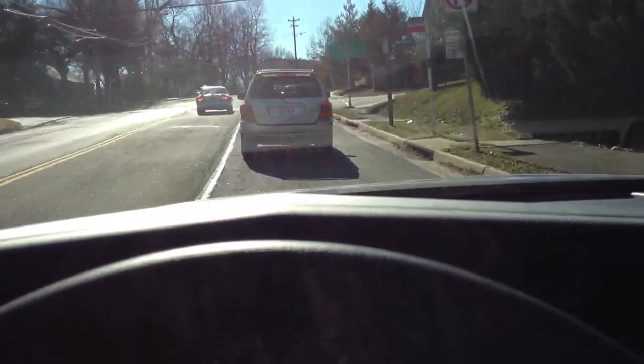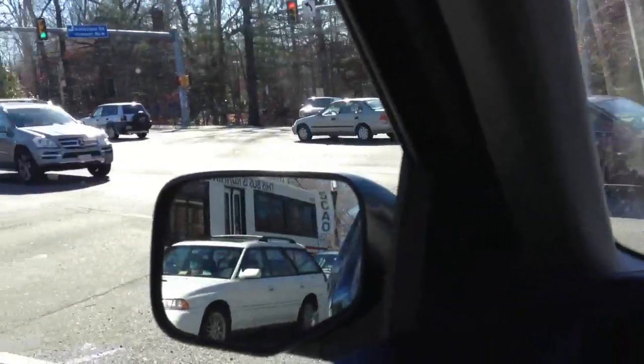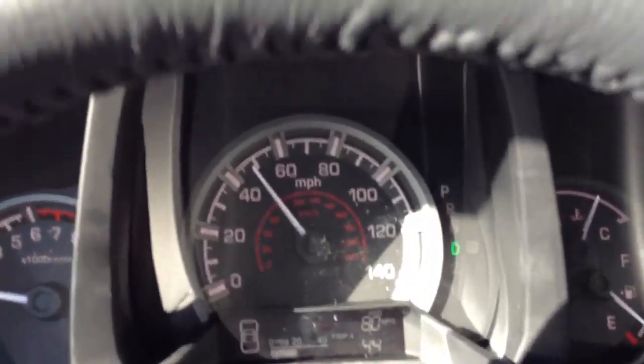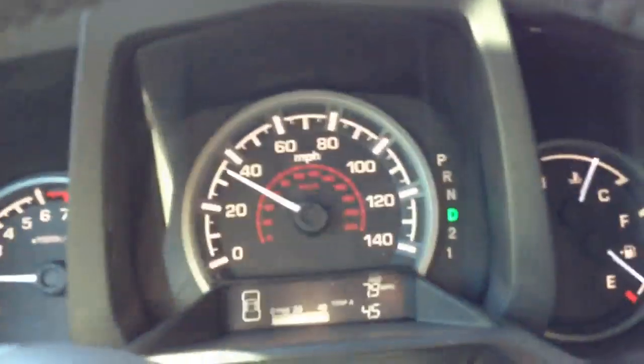I'm going to take this turn and then we'll do another acceleration run. I'll attempt to get a 0-60 for this car even though I have a 2011 Ridgeline video — this is a 2012. Great visibility of the road; I actually do like sitting up high. If you can't tell me that doesn't sound fantastic — I love the way that engine sounds, and when the transmission shifts it makes a nice noise too.